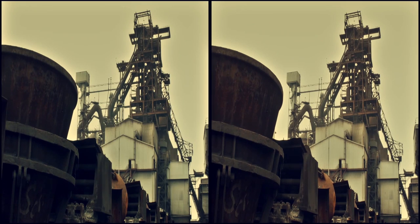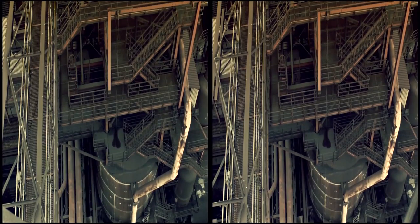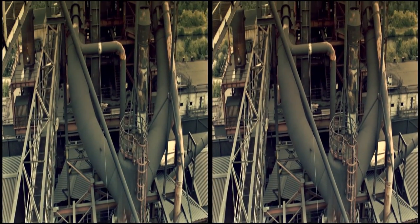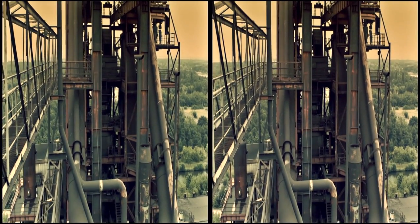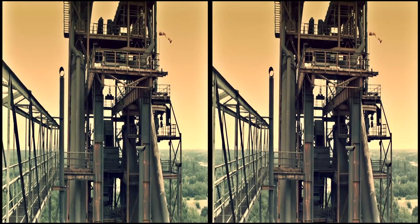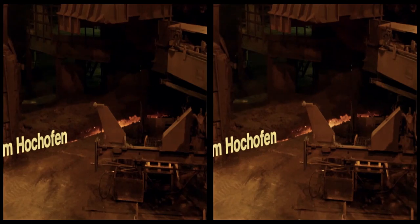Ein Hochofen ist ein schachtförmiges Aggregat, das nach dem sogenannten Gegenstromprinzip arbeitet. So strömt von unten das Gas den Rohstoffen von oben entgegen. Dabei wird etwa 1200 Grad Celsius heiße Luft eingeblasen. Das Koks mit dem Sauerstoff der Luft erzeugt dann Temperaturen bis zu 2200 Grad Celsius. Dieser Prozess bindet den im Eisen enthaltenen Sauerstoff und holt so das Eisen aus den Erzen heraus.